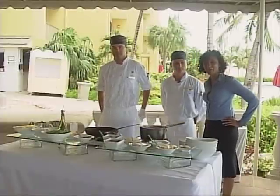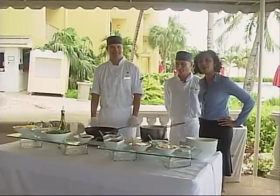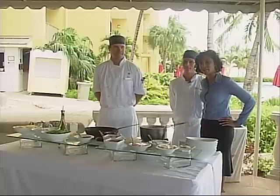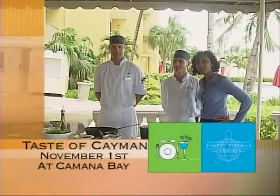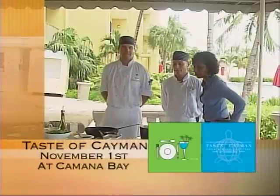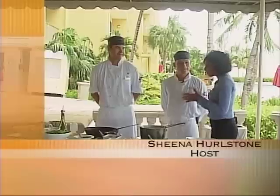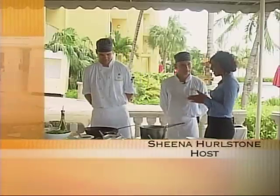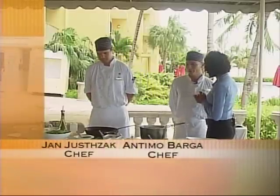Welcome back to Daybreak — it's time for another taste of Cayman. I am on location at the Grand Marriott Beach Resort, standing right next to two great chefs who are going to cook some great pasta for me this morning. Here to talk about what's going to be cooked and what to expect at Taste of Cayman is Antimo.